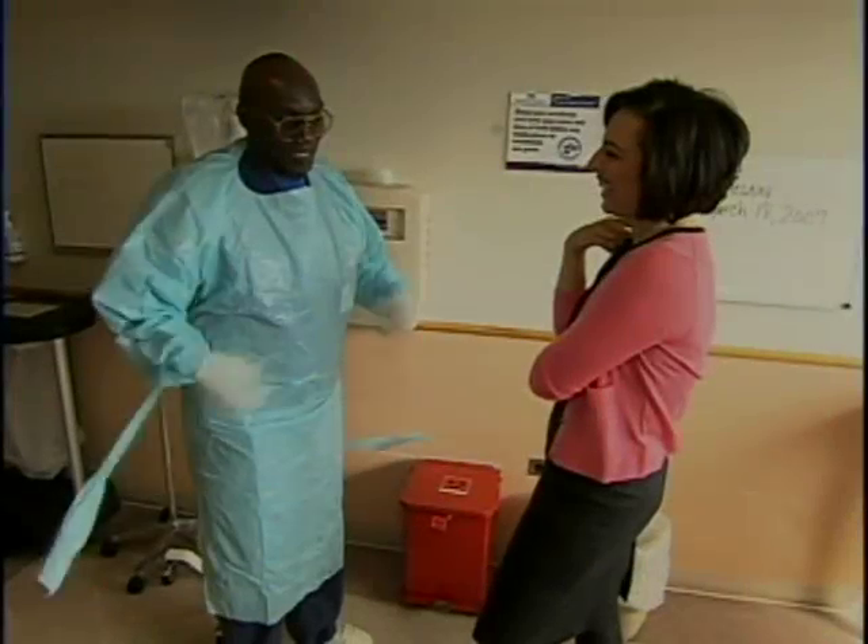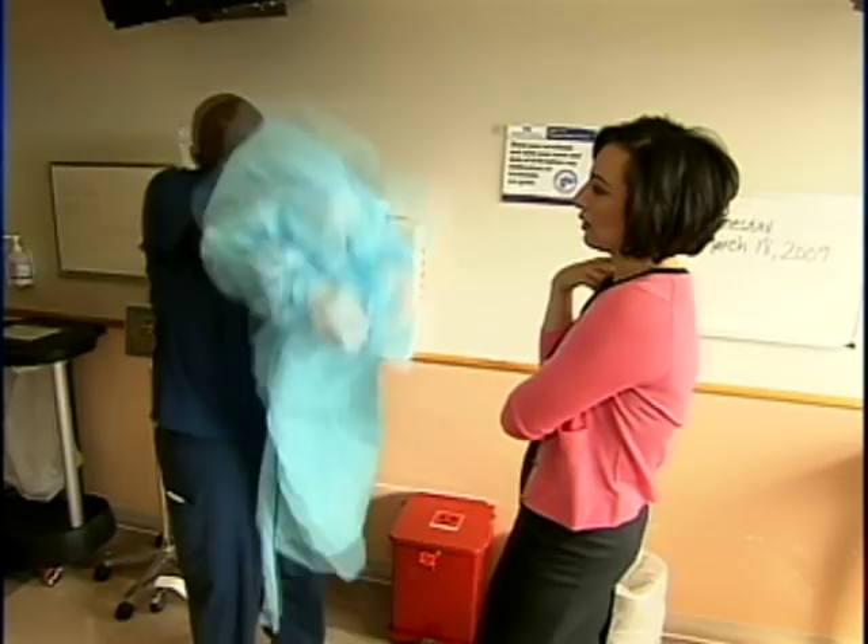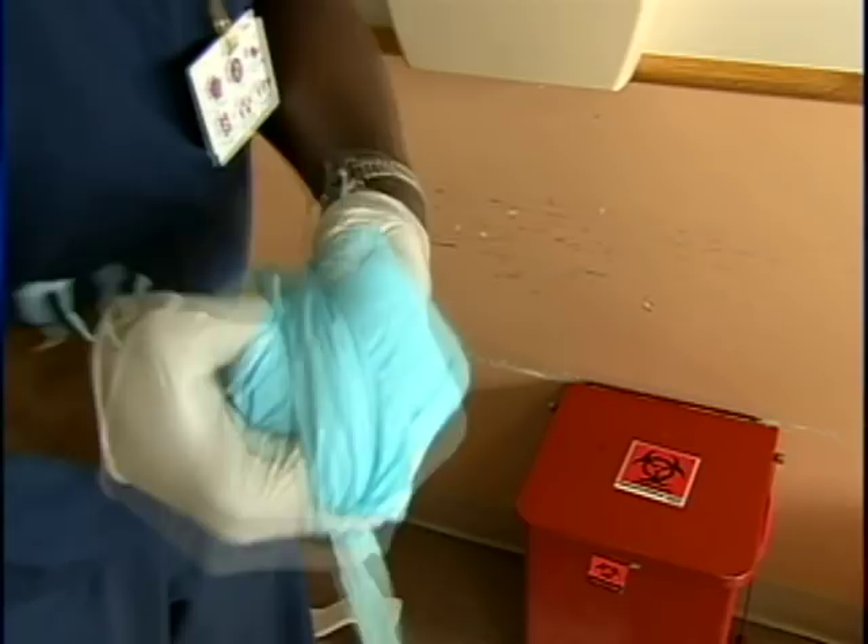After 26 years of moving patients around Albert Einstein Medical Center, Jasper Palmer is now the expert on the proper removal of a scrub gown. In under a minute, he neatly encases the robe in a surgical glove, keeping any contagious bugs at bay.